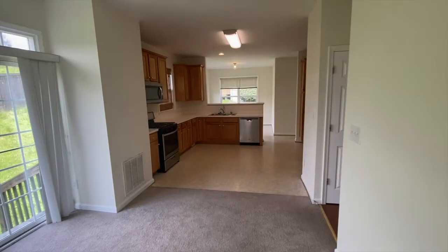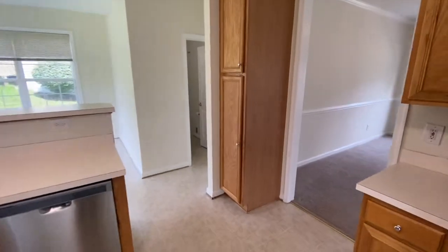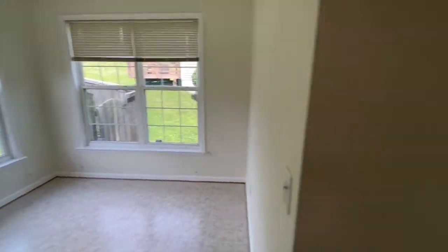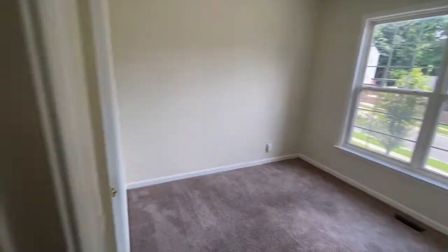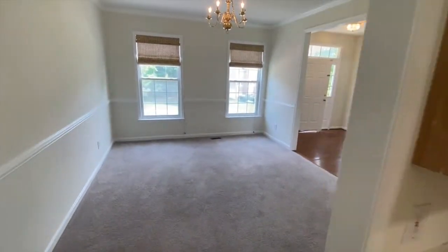Here we have the open, spacious kitchen with lots of wood cabinetry, an informal dining room, and an office next to a full bath. Facing the front is also a formal dining room.